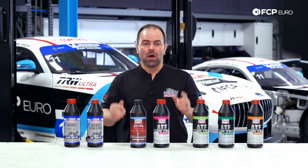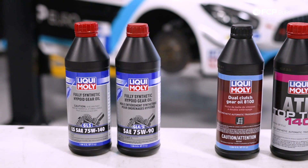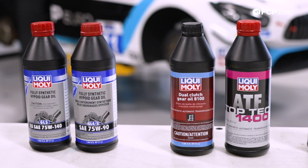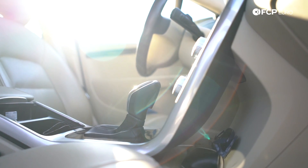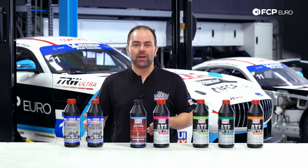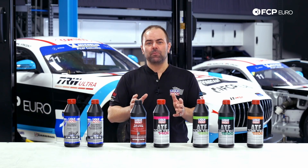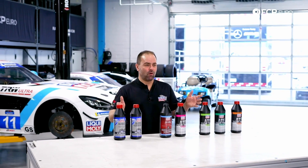I want to start with some myths. Some say there is just one fluid for all, but that's not true. When you talk about a transmission, you first have to see what kind of transmission you have — converter clutch, automatic, manual, CVT, or dual clutch — or if it's a fluid for your front or rear axle in a 4x4 car. Each single system has different requirements for the fluid, so there is not a one-for-all fluid.